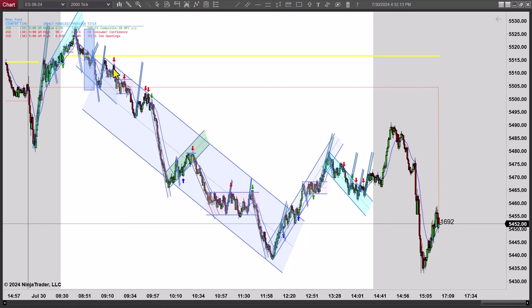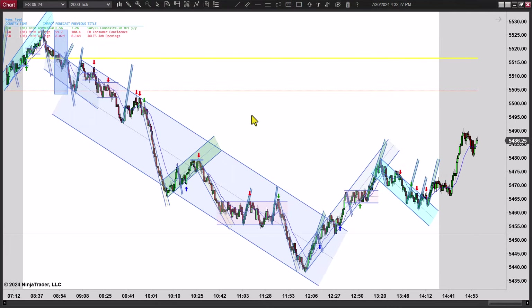It seems like every time we reach a certain high point now, the selling comes back in. Today it was around 5,490–5,495 it looks like. So anyway, there's the bigger picture. Let's zoom in here and go through the trades.